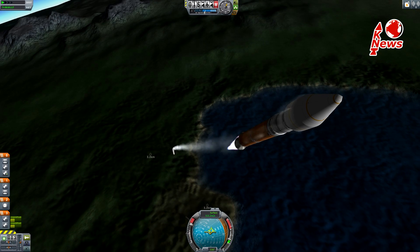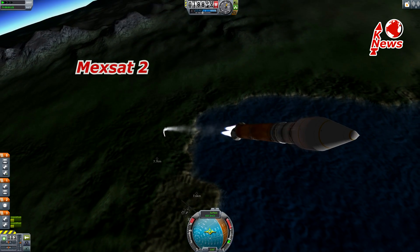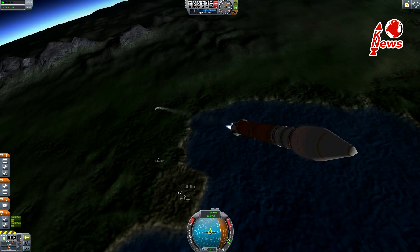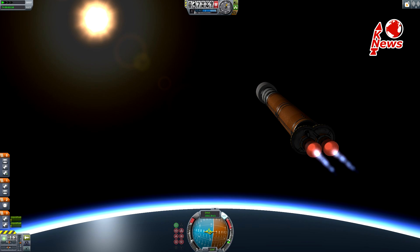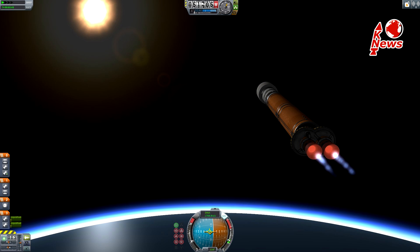Morelos III is also called MEG-SAT-2 and belongs to the Mexican satellite communication system. Its younger brother MEG-SAT-1 was launched back in April this year on a Proton rocket. An anomaly on the third stage, which led to a rapid unscheduled disassembly, caused the payload to fall back to Earth and get destroyed.